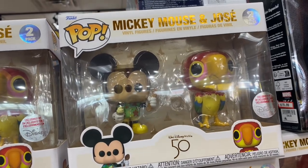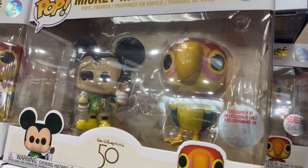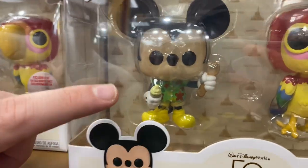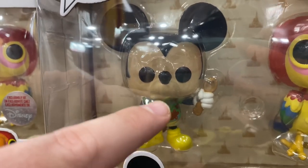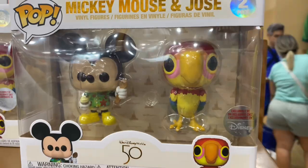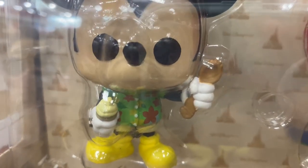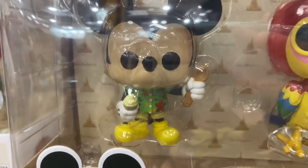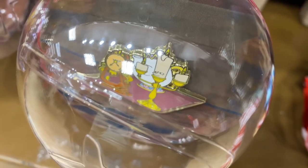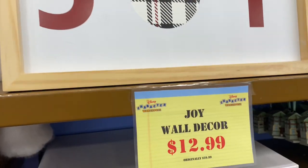$19.99 for Mickey and José Carioca. This is adorable — I love José! What does Mickey have in his hand? A Dole Whip and a spoon. It would be kind of messy if you didn't use a spoon. We also have Cogsworth and Lumière ornament pins at $8.99 each. And Joy wall decor — so cute, only $12.99.